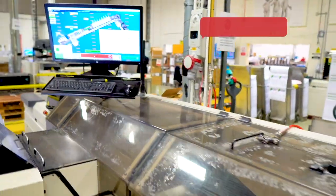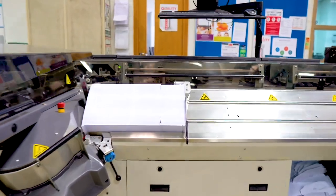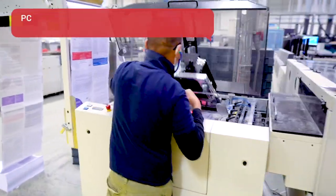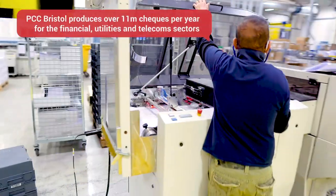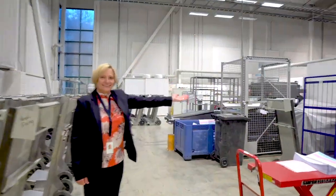Paragon is continually investing in the latest equipment and technology, purchasing additional print presses and enclosing machines as well as upgrading existing kit. This gives us the capability of printing in excess of 3 billion sheets per year and enclosing in excess of 1 billion packs.